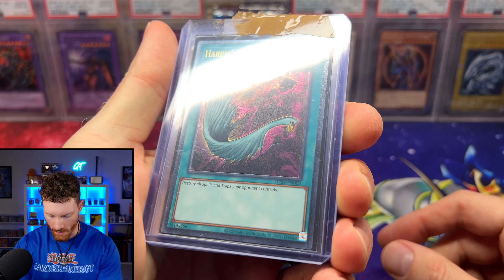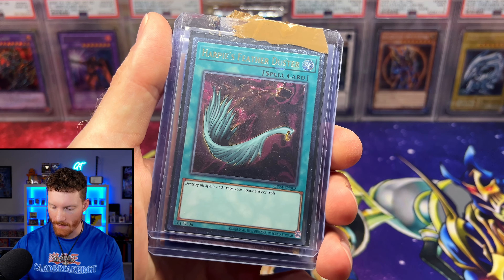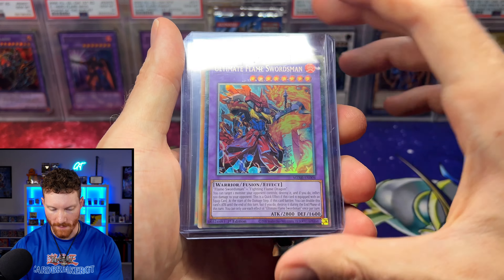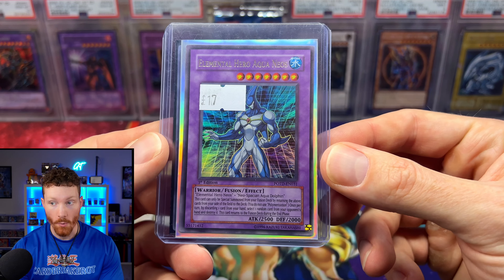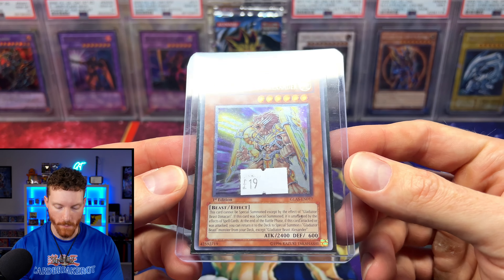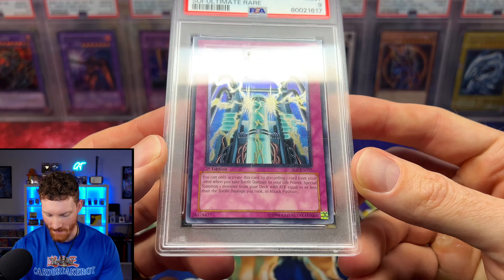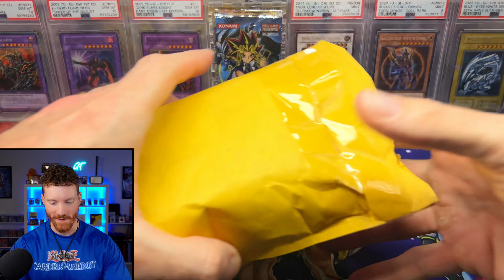A couple more cards from my guy Dylan: a Harpy's Feather Duster Ultimate Rare — you really can't see how gorgeous that ulti is through the top loader, but it's insane. Next is a Magicians of Bonds and Unity from Phantom Nightmare, European print — you can tell because it's not as sparkly and has deeper saturation. On the back is an Ultimate Flame Swordsman Collector's Rare. Then a Euro print Elemental Hero Aqua Neos first edition from Power of the Duelist, and a Gladiator Beast Alexander Ultimate Rare.